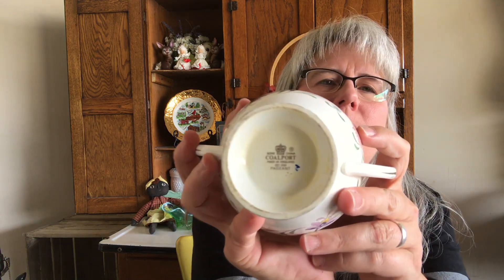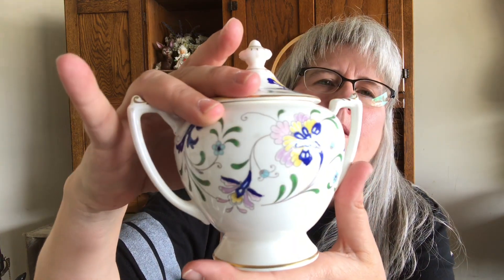This is Coalport, made in England, and it is bone china. The pattern is called Pageant and it is a sugar bowl — I paid $0.99 for the sugar bowl. I also got cups and saucers — four cups with four saucers, all in great condition, no chips or cracks. I looked those up and it looks like they sell for pretty good, so I was glad to find that.